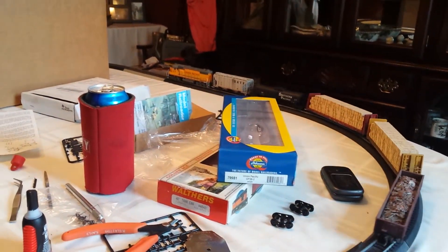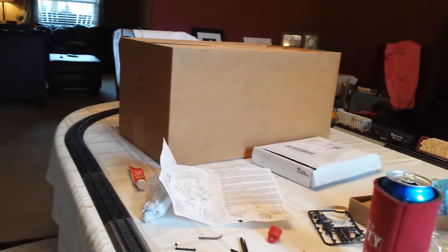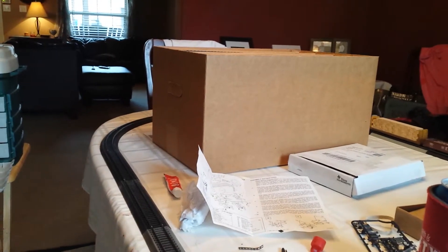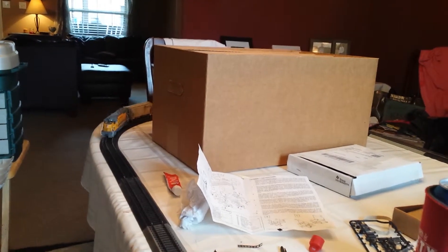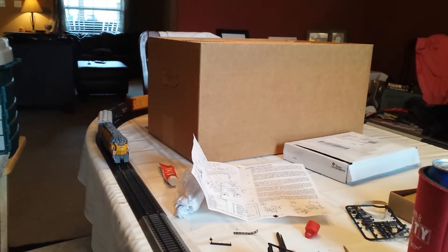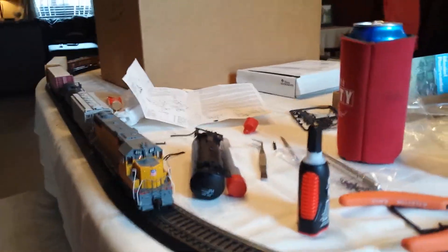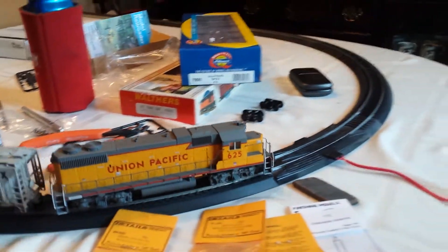No complaints, nothing missing out of the box. Got it on sale at Train World. It's going to go right along with my modern Union Pacific Southern California switching layout. Just a few key details left to finish it out — handrails aren't bent, no chips in the paint, everything's right, nothing sitting wrong.